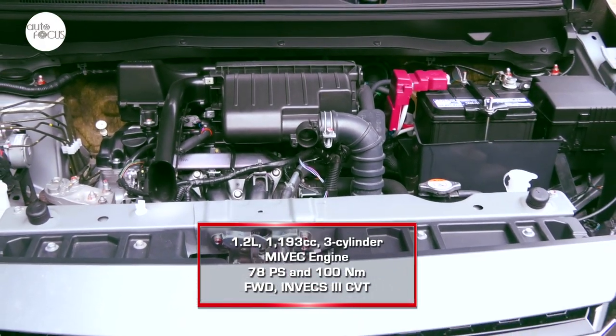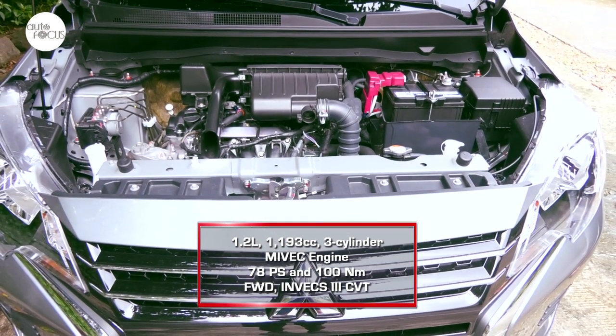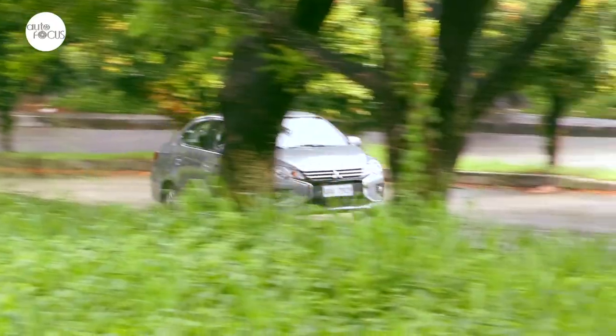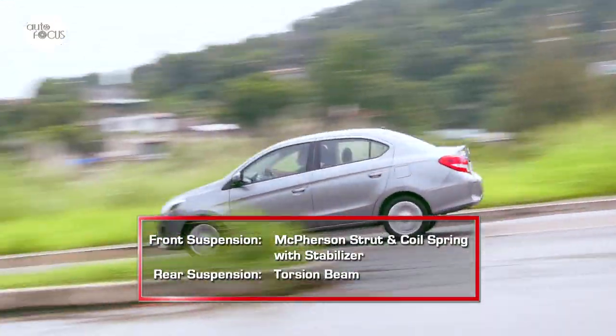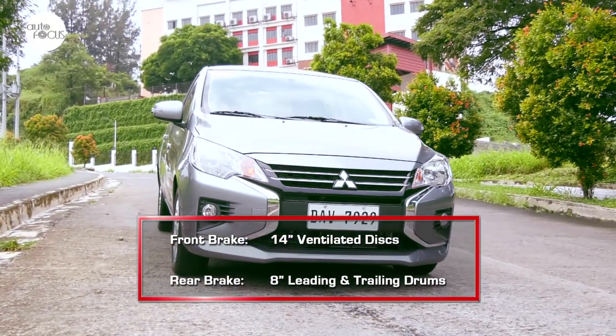The new Mirage G4 is powered by a 1.2-liter or 1,193 cc three-cylinder MIVEC engine generating 78 PS and 100 Nm of torque, sending power to the front wheels via a continuously variable transmission. The Mirage G4 suspension uses McPherson struts with a coil spring and stabilizer in front and a torsion beam in the rear. The brake system features 14-inch ventilated discs in front and 8-inch leading and trailing drums in the rear.